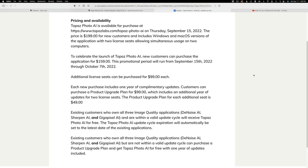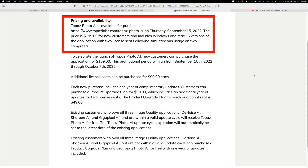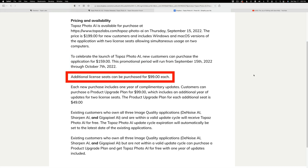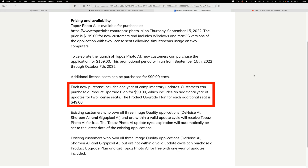Just so there is no confusion when you purchase Topaz Photo AI and you own other Topaz products — here's the official pricing information from Topaz. The price is $199 for new customers, including Windows and Mac OS versions with two license seats, allowing simultaneous usage on two computers. To celebrate the launch, new customers can purchase for $159. This promotional period runs from September 15th through October 7th, 2022. Additional license seats can be purchased for $99 each. Each new purchase includes one year of complimentary updates. Customers can purchase a product upgrade plan for $99, which includes an additional year of updates for two licensed seats. The product upgrade plan for each additional seat is $49.